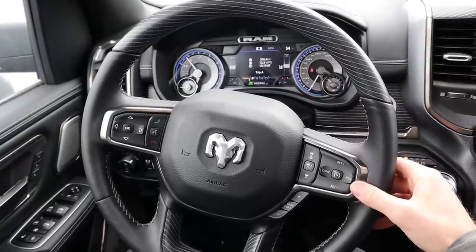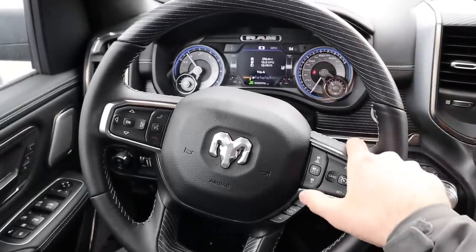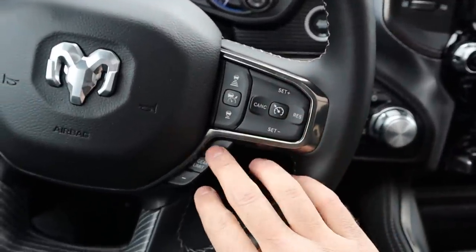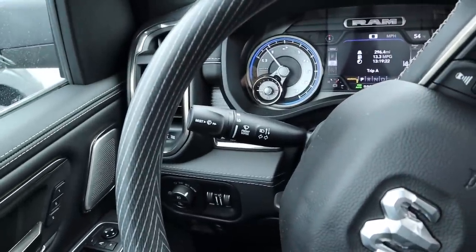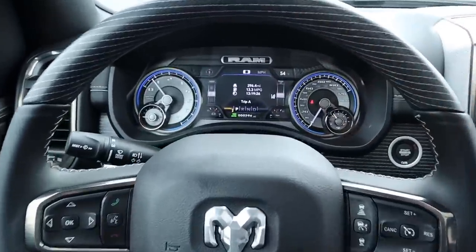Here's the Ram's steering wheel: wood at the top with nice soft-touch leather and stitching throughout. You've got adaptive cruise control, regular cruise control, a gear limiter, voice command and phone controls, controls for the center screen, and radio controls on the back. There's a stalk for the turn signal and windshield wipers. It's a beautiful steering wheel overall.